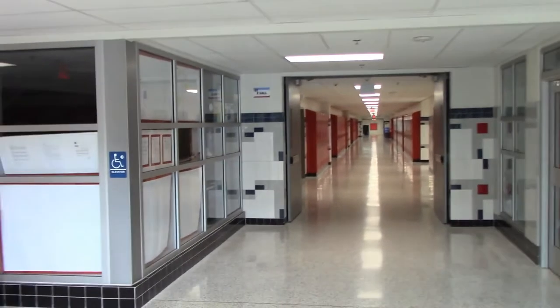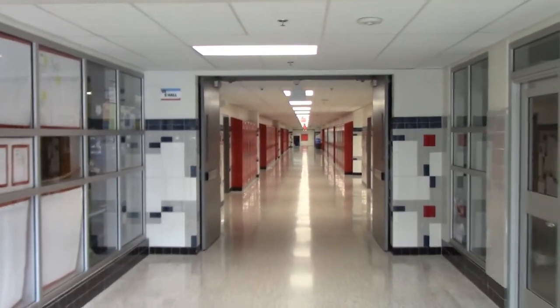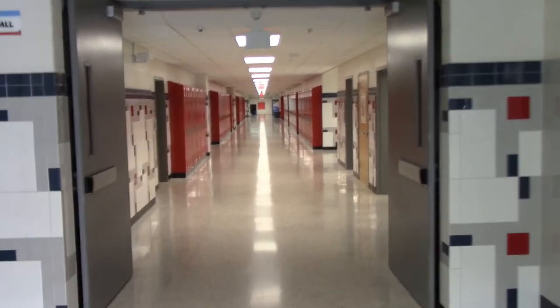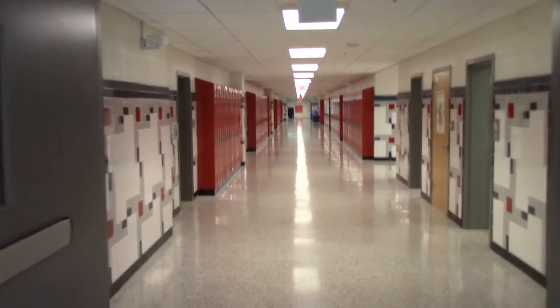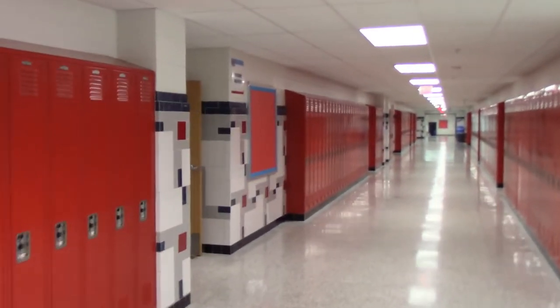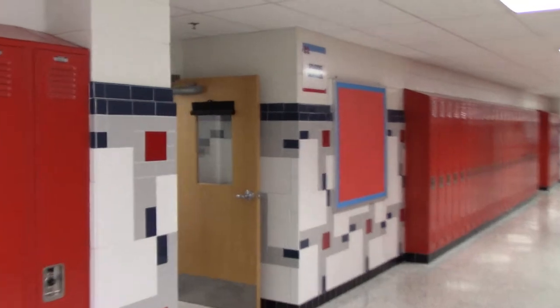One of the first halls you see when you walk into Marshall High School is the E-100s, which is straight down out of the lobby. When you walk down the E-100s, you can see on the right is our Dean of Student Services office, Mr. Staten. On the left is the IB office.